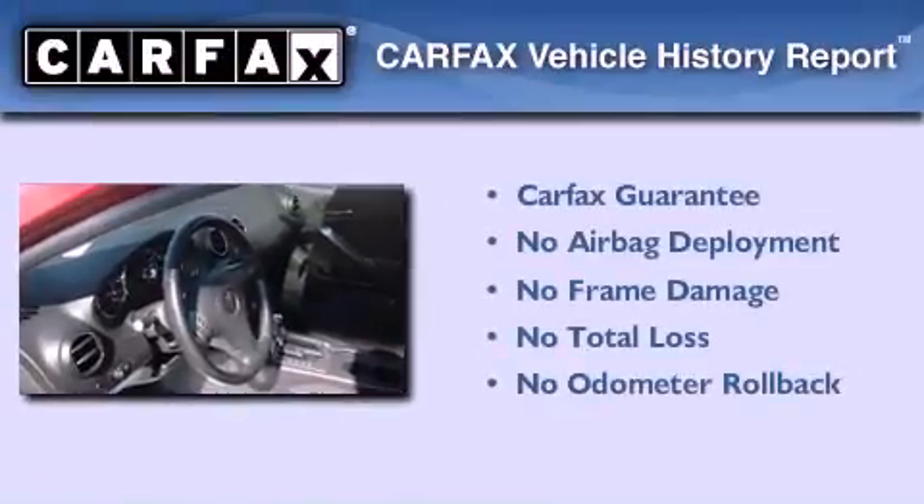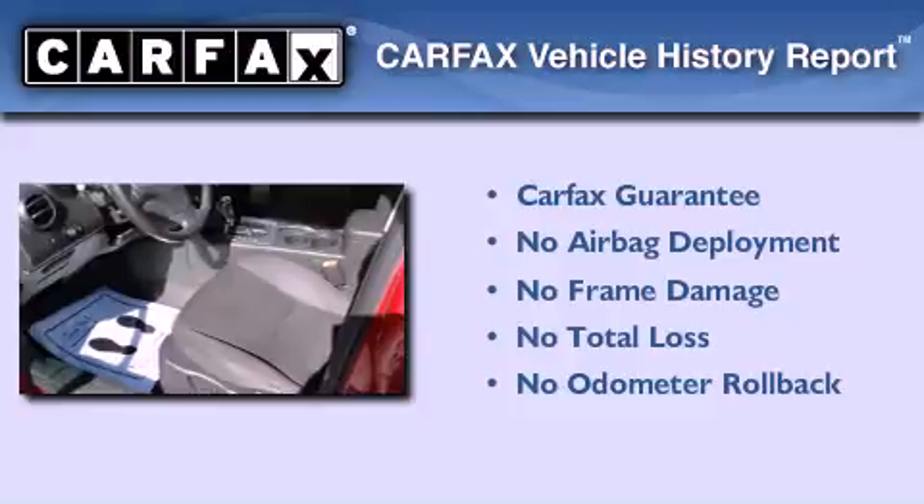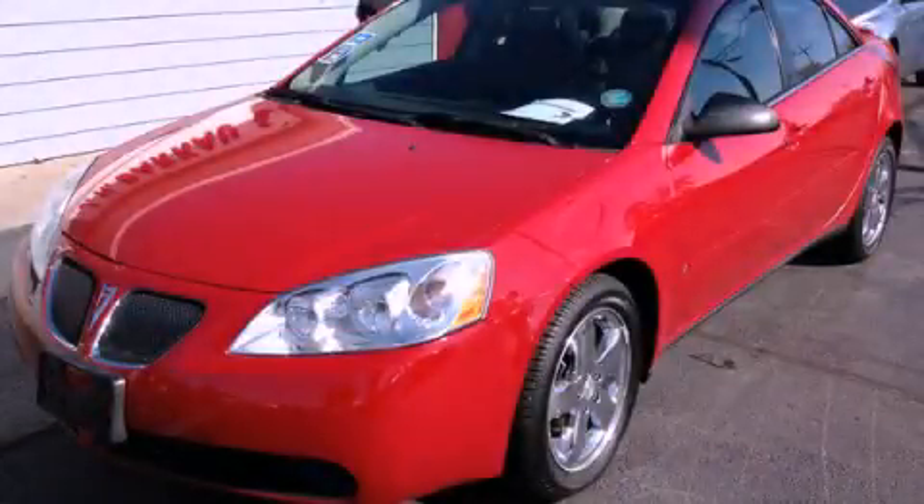Not to mention that this Pontiac qualifies for the Carfax buyback guarantee. This vehicle is sure to sell fast. Call and arrange your test drive today.